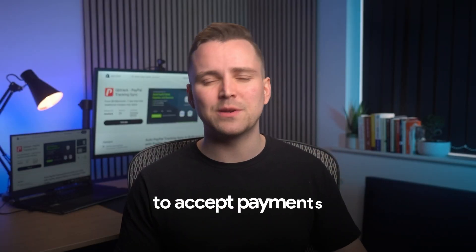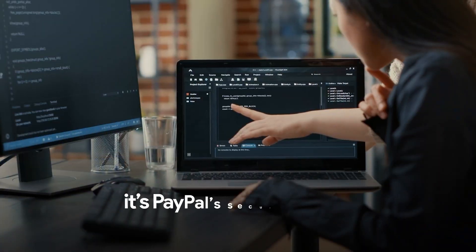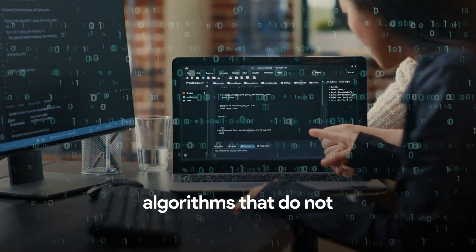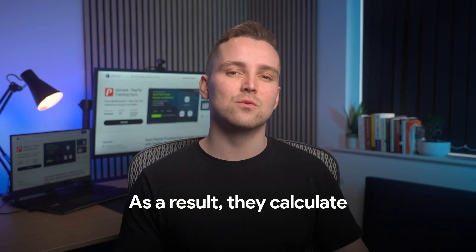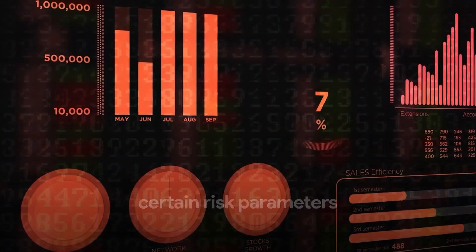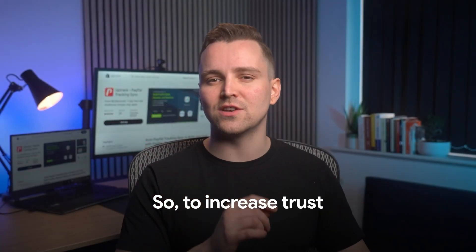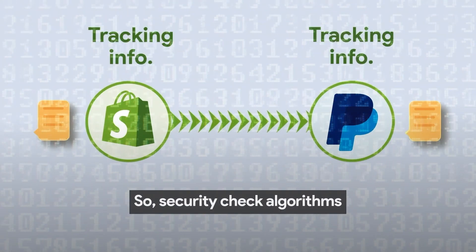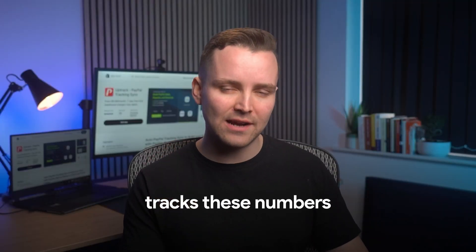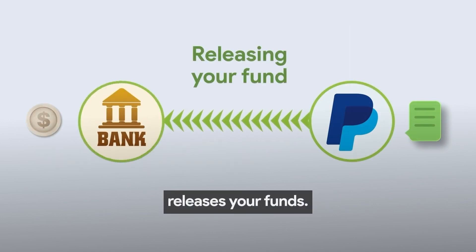I understand that we can't just stop using PayPal to accept payments, since it's the most popular gateway. The truth is that it's PayPal's security check algorithms that do not have sufficient information to verify the legitimacy of your business. As a result, they calculate certain risk parameters and automatically apply a hold onto your account. To increase trust in your PayPal account, PayPal recommends syncing tracking information from Shopify to PayPal, so security check algorithms can verify it. This ensures that PayPal tracks these numbers, verifies them with official couriers directly, and releases your funds.